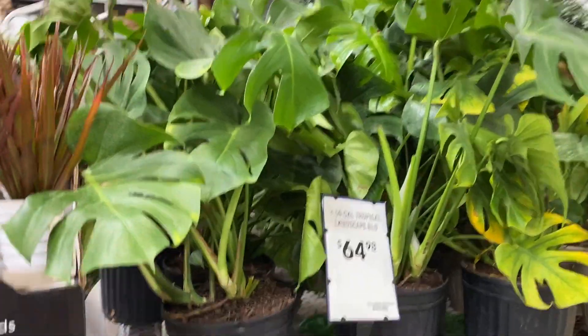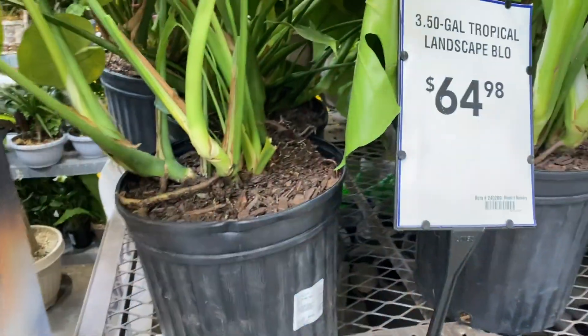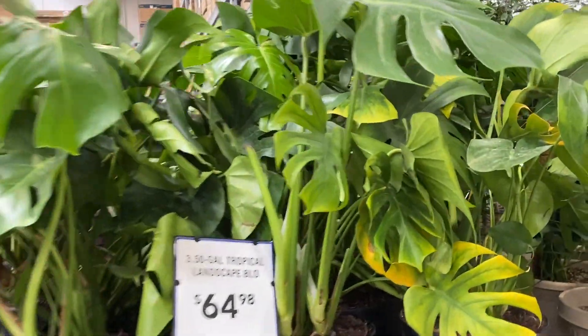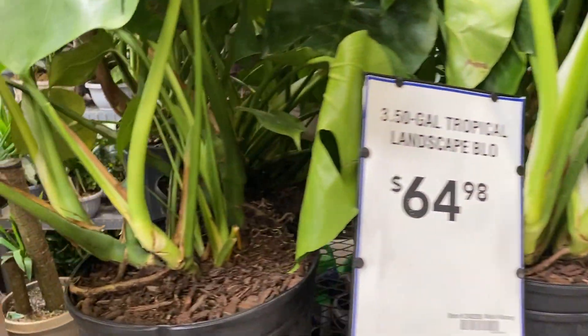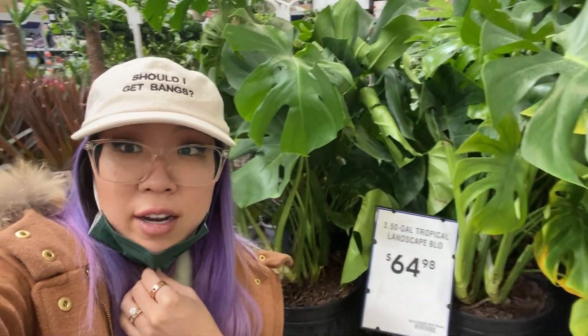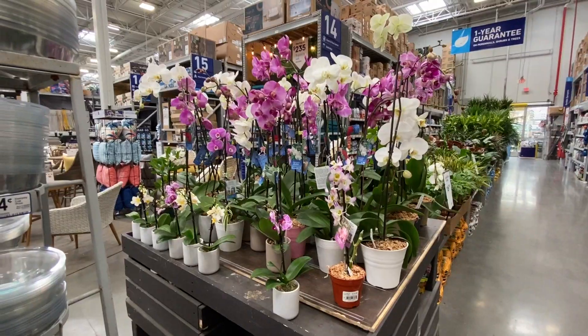These Monsteras are not actually super big, and they don't look especially good. My Monstera that I have next to my couch — that's not my fullest one — was from here and it was $75, which was a really good deal in comparison, because these plants are way smaller and they're $65.